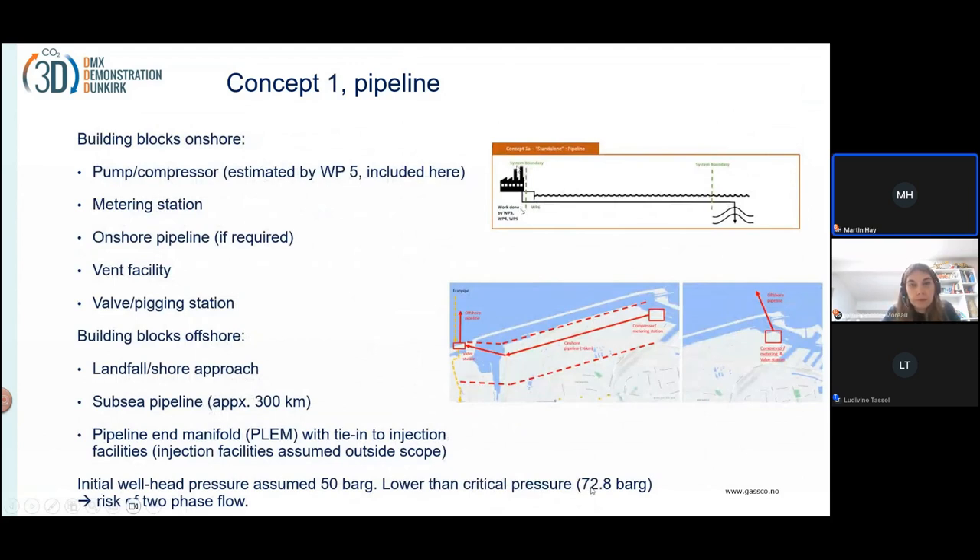For the pipeline solution, we also looked into different inlet pressures, which depends on the diameter of the pipeline. We also looked into the challenges with pressure at the outlet being below the critical temperature, so you can get two-phase flows. That's something you want to avoid.